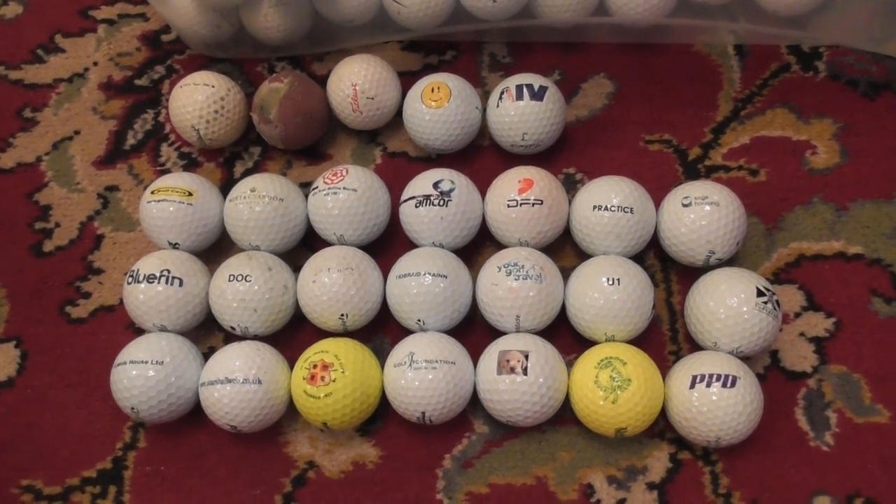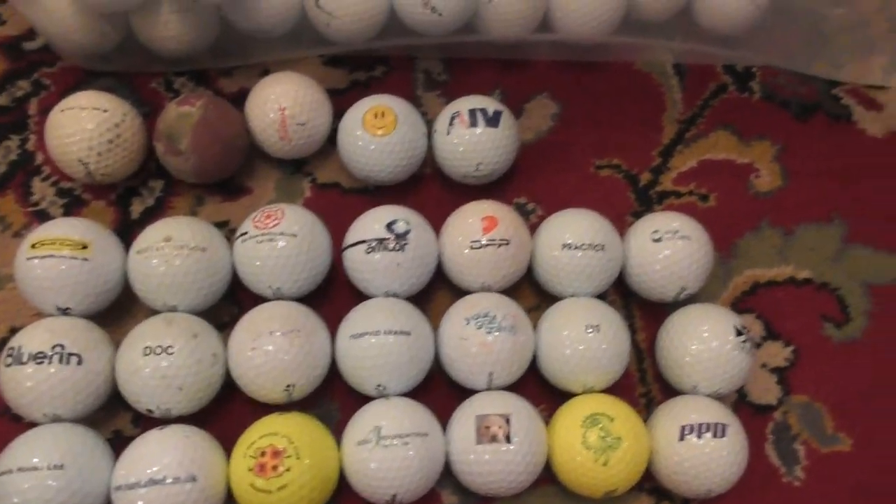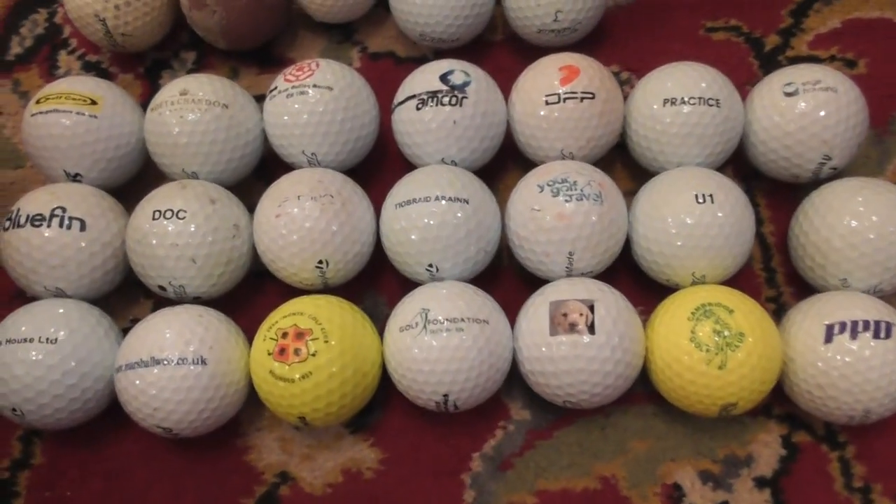Hello again folks. Been out and found a few more golf balls — these are ones with logos and a few other special ones to show off. Not too many to show you, so I'll get straight to it.